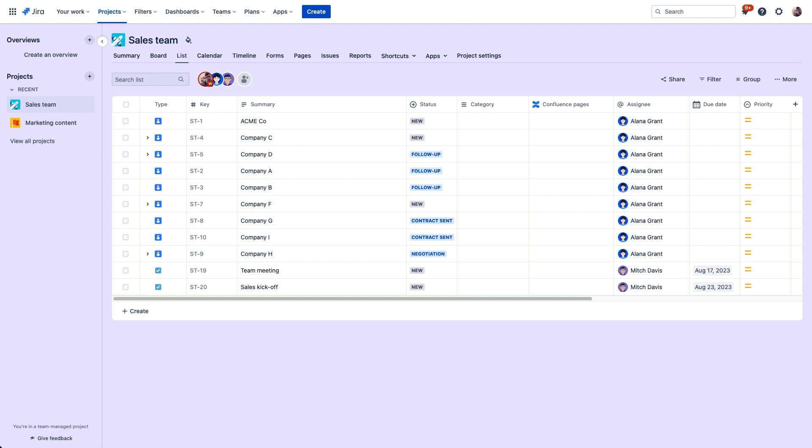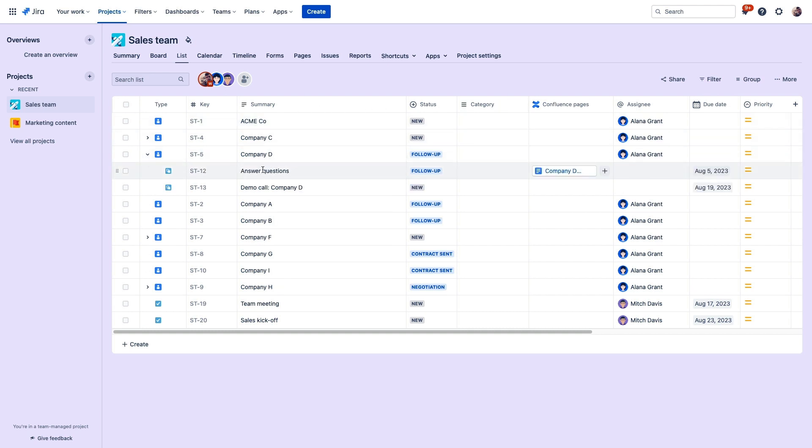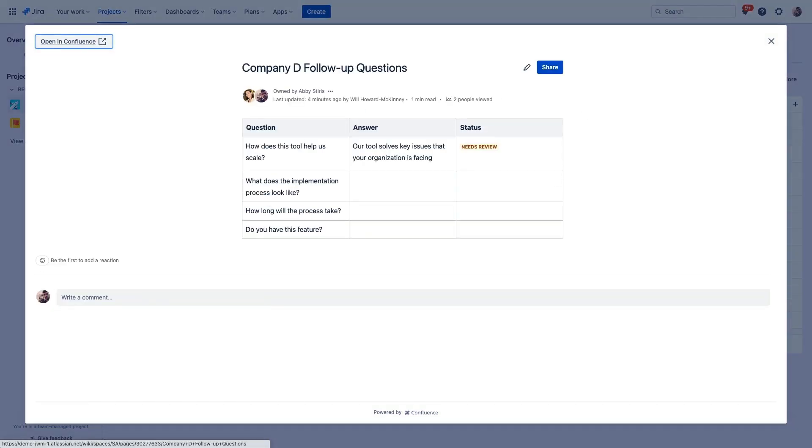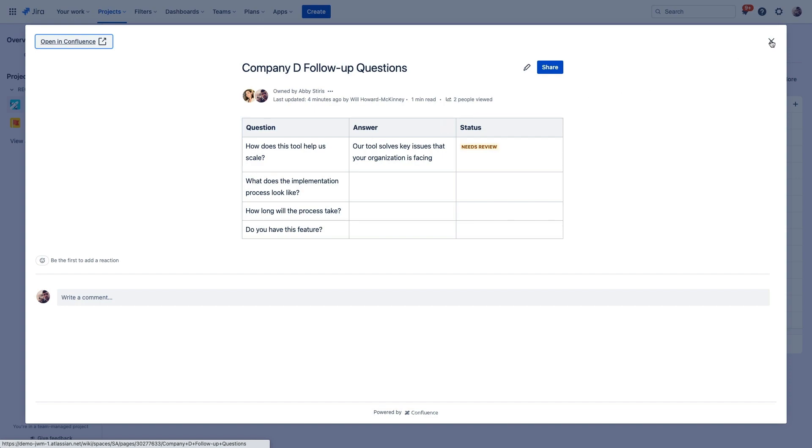Here we are in a sales project in Jira Work Management. Alana, one of our account executives, needs her teammates' help to move some of these accounts along to the next stage of the sales funnel. One of her customers has come back with some questions that she needs help responding to, so she's documented these questions in a Confluence page where Mitch, a sales development representative, can chime in and provide these answers asynchronously whenever he's online.